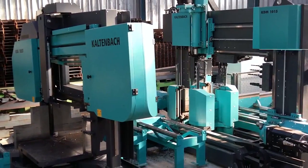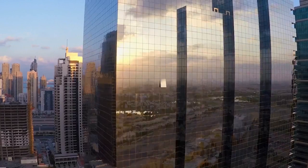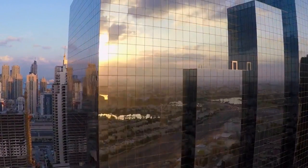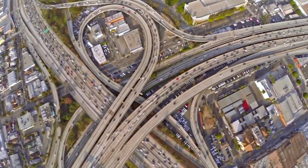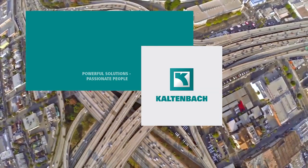With the KBS 1051 and Kaltenbach's carbide enabled drilling system, you are empowered not only to take on the future, but also reshape it. Kaltenbach — Powerful solutions. Passionate people.